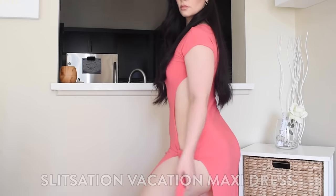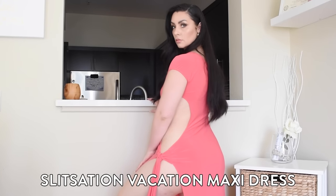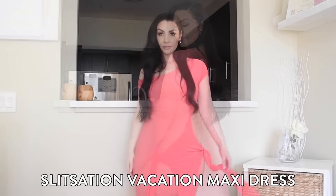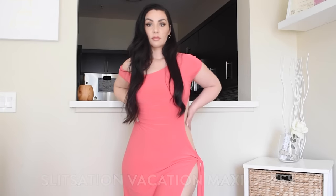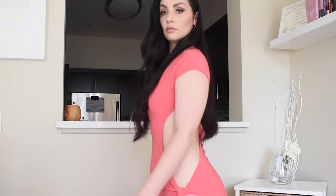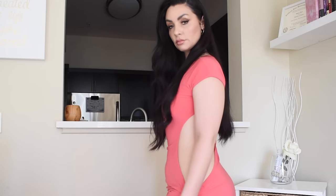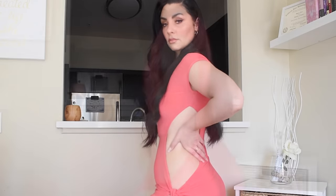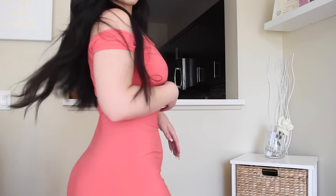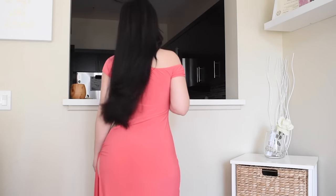This dress right here is definitely a favorite for a vacation simply because it's very lightweight — it fits in your suitcase super easily even if it's full. You also want something really light on your skin when you're somewhere hot and tropical, something that's flowy. I really love that it has the open leg design, the cutout detail on the side of your tummy, the tie on your hip, and the open shoulder — it just makes the dress super sexy.